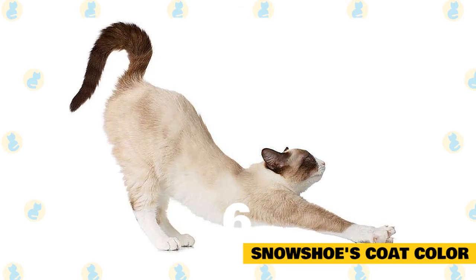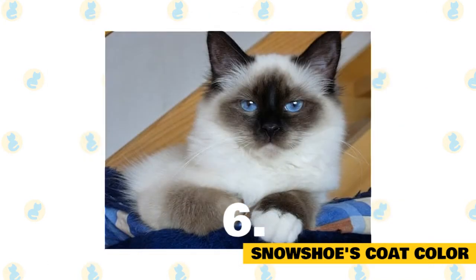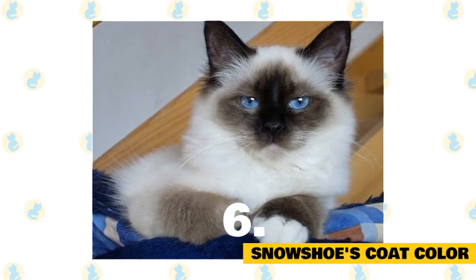When you pick her up, you may be surprised at how substantial she feels. Medium-large ears top the slightly rounded head, which should be as wide as it is long. Medium-sized paws are oval and taper to the toes.